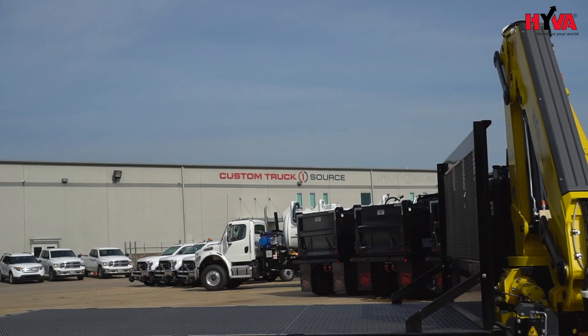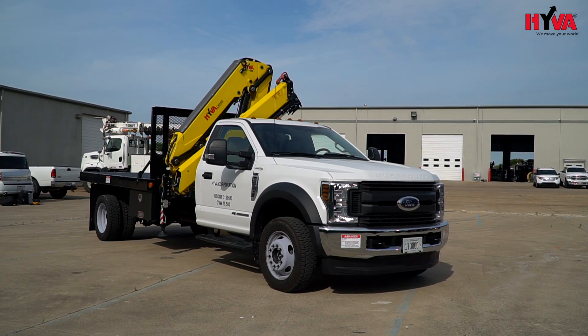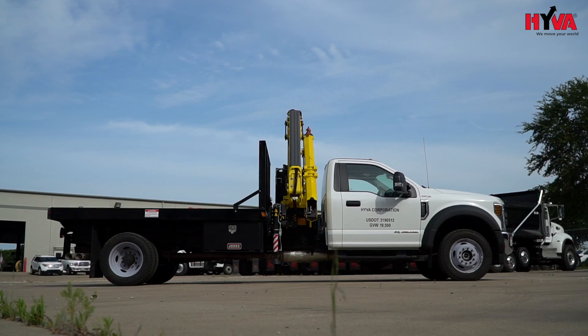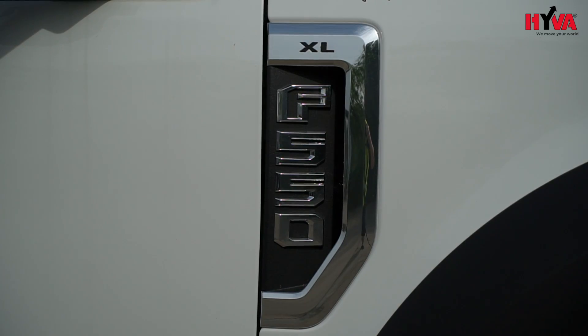Hello, my name is Andrew Wood with Hiva Corporation. I'm here on location at Custom Truck OneSource in Fort Worth, Texas. I'm here to show off our demo unit, proudly built by Custom Truck OneSource, that features our HC-91X-E2 articulating crane mounted on a 2018 Ford F550.